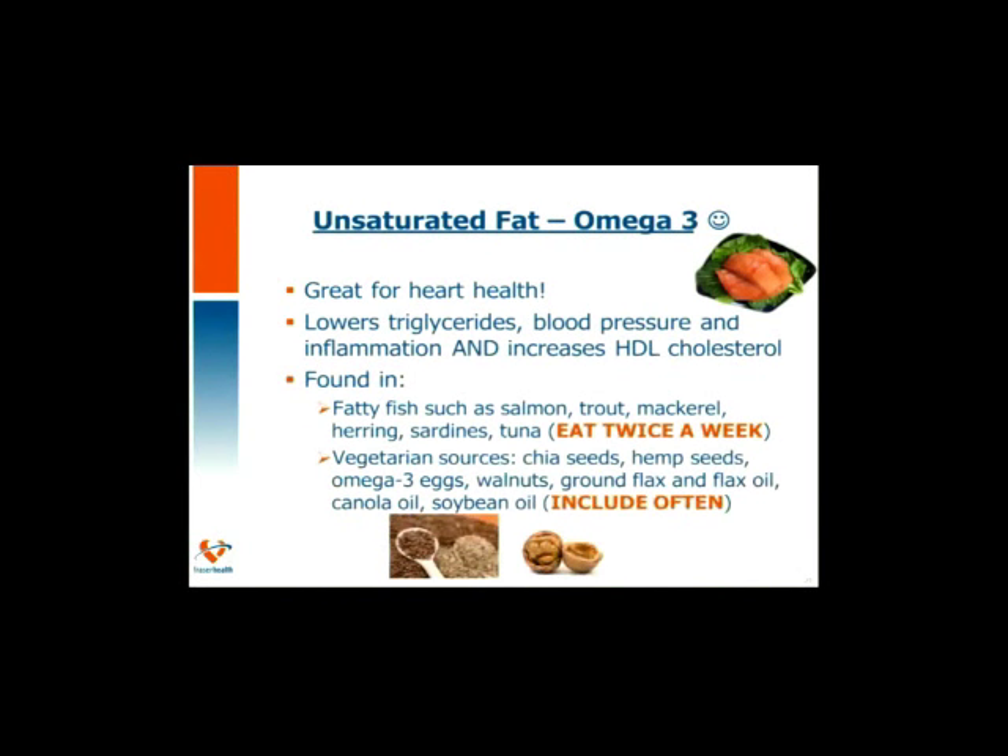There are multiple kinds of unsaturated fats, and today we'll touch on omega-3s. Omega-3 fats are great for heart health — they help to lower your triglycerides, lower blood pressure, lower inflammation, and also help to increase your good HDL cholesterol. These omega-3 fats can be found in fatty fish such as salmon, trout, mackerel, herring, sardines, and tuna. We encourage you to eat fish twice a week. If you're vegetarian or choose not to eat fish, other omega-3 rich food choices include chia seeds, hemp seeds, omega-3 eggs, walnuts, ground flax and flax oil, canola oil, and soybean oil.